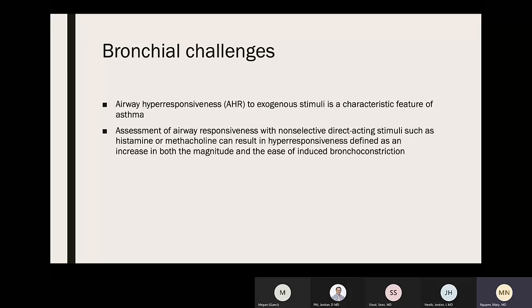Airway hyperresponsiveness (AHR) to exogenous stimuli is a characteristic feature of asthma. Assessment of airway responsiveness with non-selective direct-acting stimuli such as histamine or methacholine can result in hyperresponsiveness, defined as an increase in the magnitude and ease of induced bronchoconstriction.